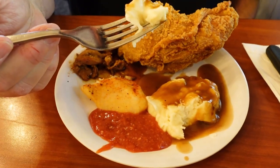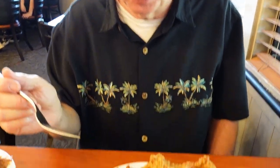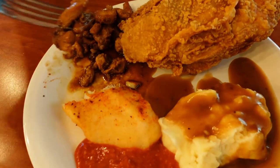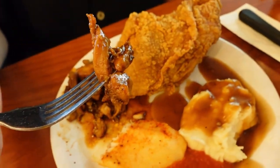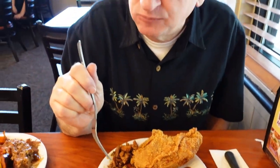Then the mashed potatoes and gravy — I got the darker brown gravy, more of a beef gravy, and I really liked that as well. And the bourbon chicken — it kind of has that Asian flavor to it — was really good. There's not too much there that I didn't like; it was all good. And you just can't beat the price.